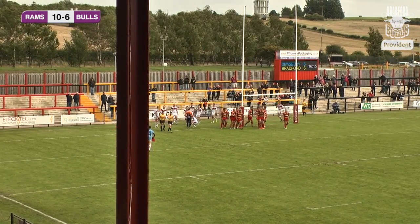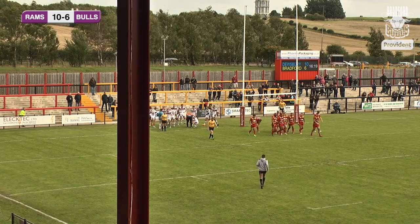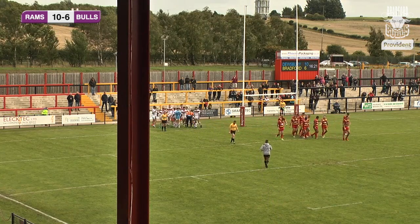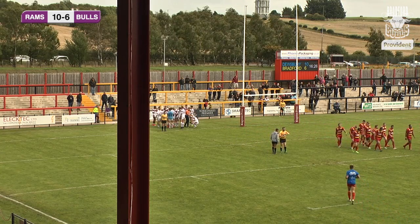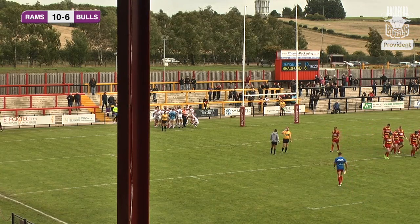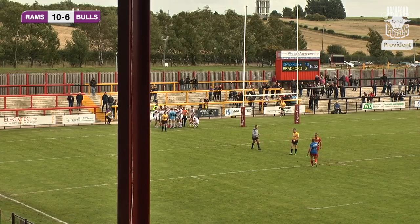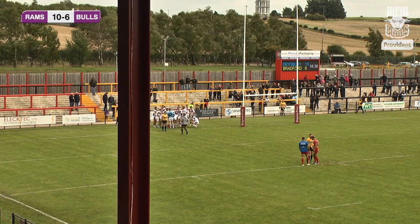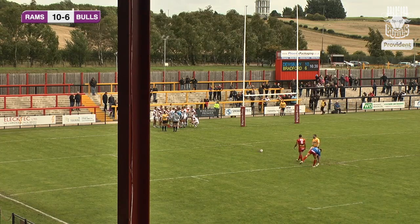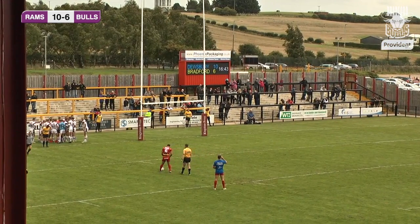Yeah, little mistakes giving Dewsbury the yards and moving up the pitch. That defence was just a little bit scrappy, non-committal — lots of arms in rather than getting in front of the ball and putting the shoulder in. Obvious where the ball was going and not reacting quick enough. The score now reads Dewsbury Rams 10, Bradford Bulls 6. The try is awarded to Aaron Brown, the loose forward for Dewsbury.